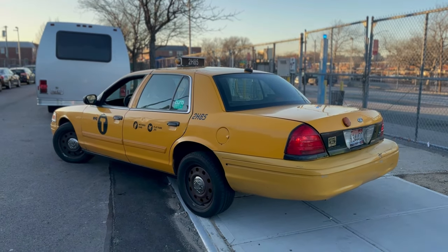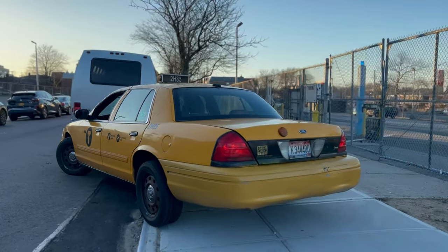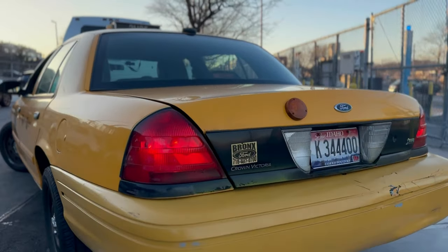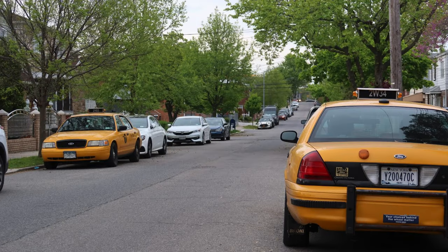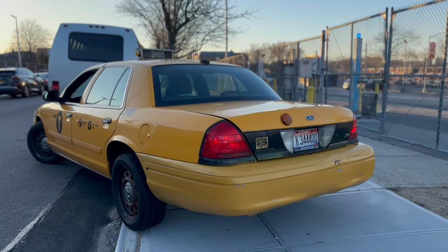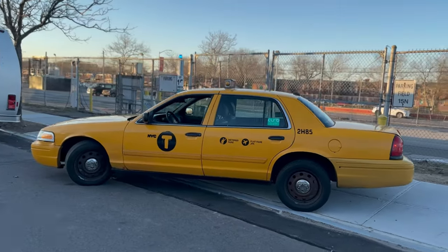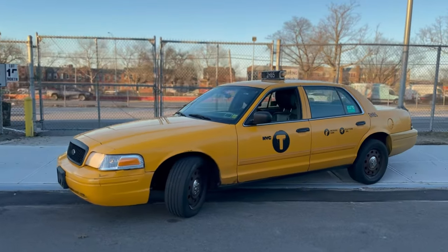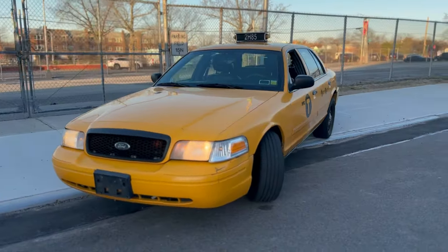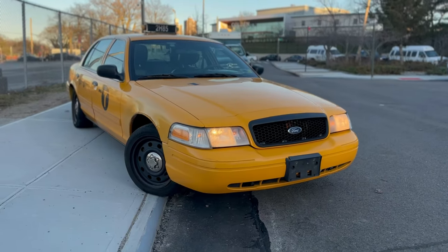That pretty much concludes our video of 2H85, the third to last Ford Crown Victoria New York City taxi cab to ever grace the streets of New York City for medallion taxi cab service, originally purchased new at Bronx Ford, which is now City World Ford. I did also purchase its sister car, 2W34, which I released a little while before, so it's very cool that I got to experience both cars, do reviews, and document every part of the process. I hope you guys are enjoying this taxi content — if you are, be sure to leave a thumbs up, comment and subscribe, and see you guys on the next video.